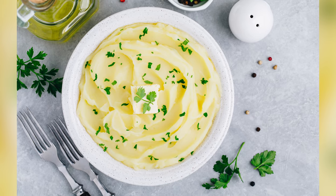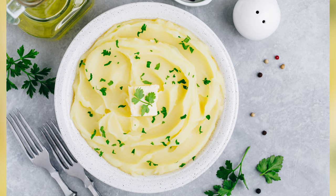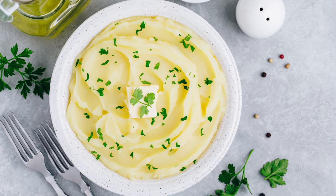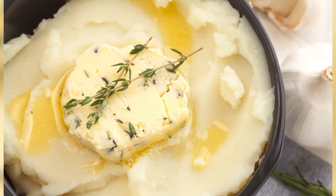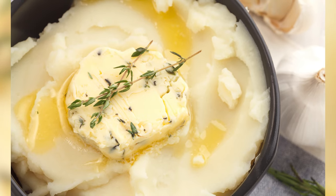Fresh parsley works well too, and you can't go wrong with a pat of butter. No matter how much is in the potatoes already, the sight of extra butter melting on top of mashed potato peaks is nothing less than mouth-watering. Who could possibly say no to that?